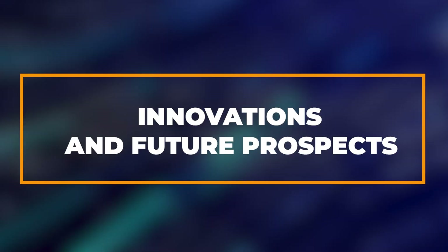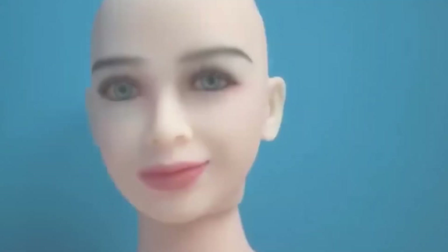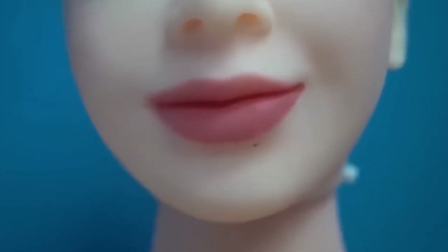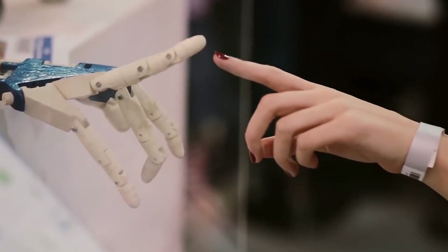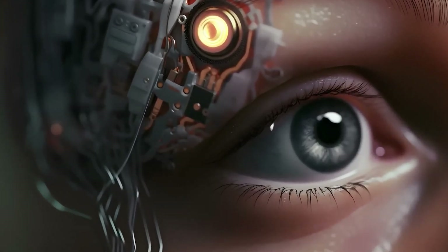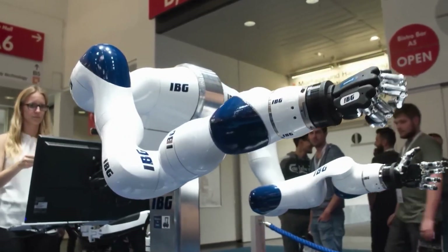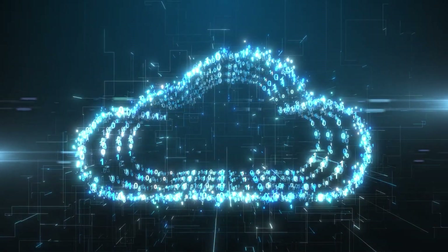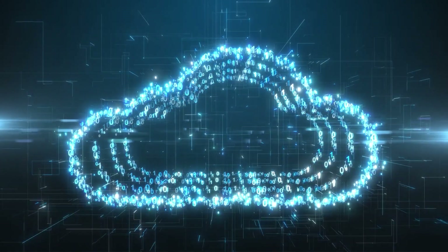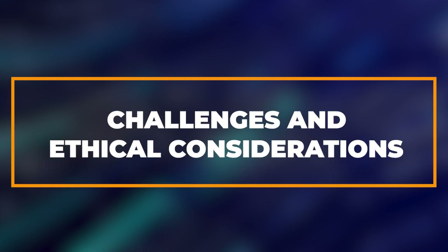The evolution of Japanese female humanoid robots continues to accelerate, driven by ongoing advancements in AI, robotics, and material sciences. Future innovations may include enhanced sensory capabilities such as improved facial recognition and gesture detection, enabling more intuitive interactions with humans. Researchers are also exploring ways to enhance mobility and dexterity, allowing robots to navigate complex environments and perform delicate tasks with greater precision. Additionally, advancements in cloud computing and network connectivity may facilitate remote operation and data sharing among robots, expanding their capabilities and applications across industries.